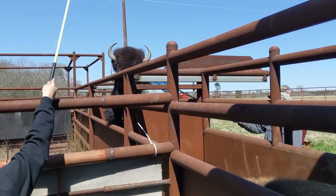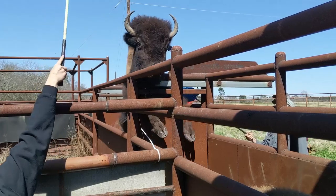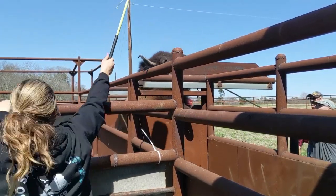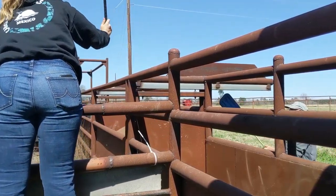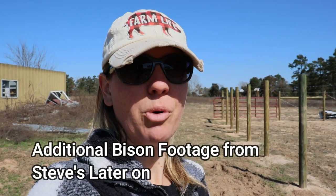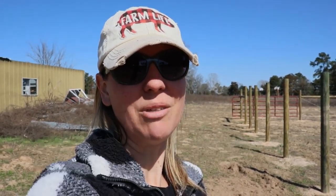We just pulled in. Jeff's not here with us right now — he's actually at Steve's today helping with working his animals. So hopefully we'll get to check in on how that went in a little bit. When I pulled up to the property, our sweet neighbor with his cows had his bull that he was rounding up, getting off our property. It's nice that he's getting him off.